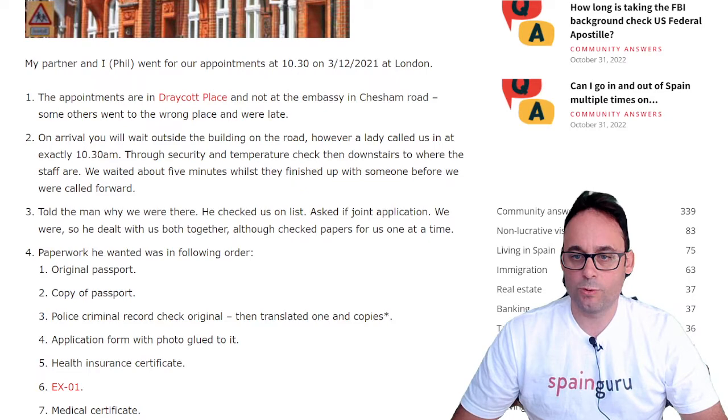Application form with photo glued to it. Health insurance certificate. EX-01. Medical certificate. Savings or financial proof and copies of it. NIE certificates. And lastly, the 790 form.